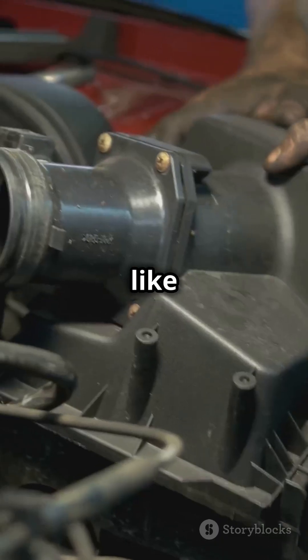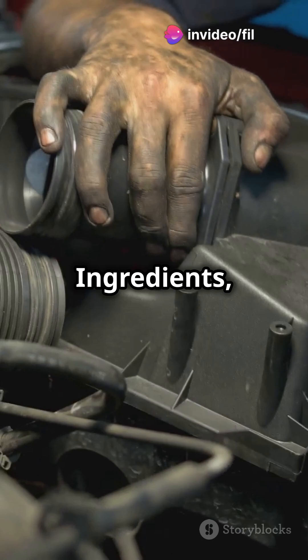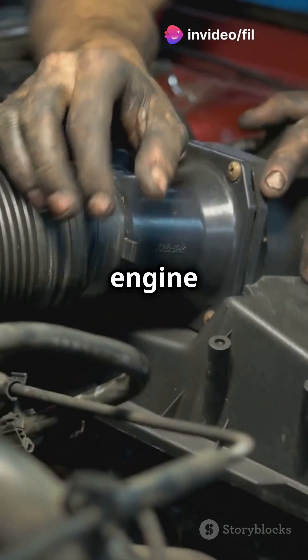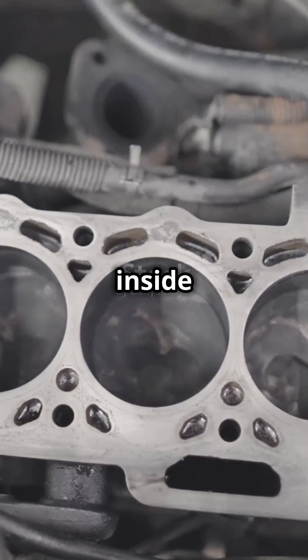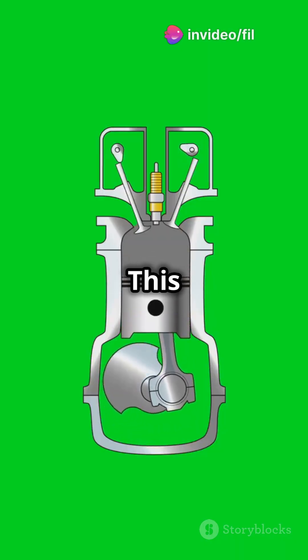Imagine your car's engine is like a chef in a busy kitchen. What does a chef need? Ingredients, right? In this case, the ingredients are air and fuel. The engine takes them in and mixes them together. Then, boom! A controlled explosion happens inside the engine, and this creates the energy to make your car move. This whole process is called internal combustion.